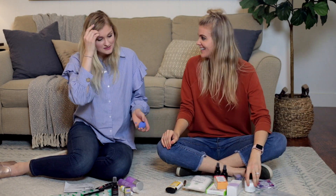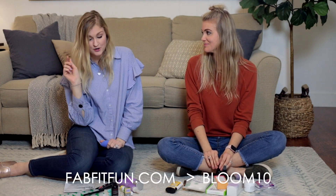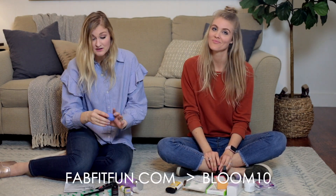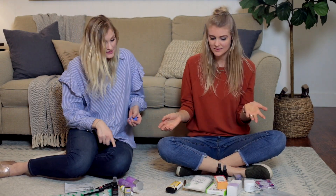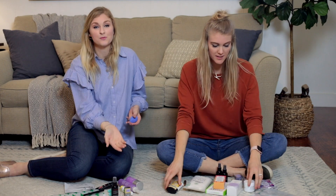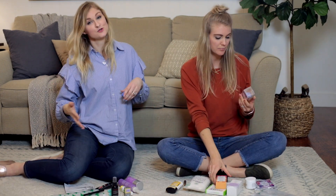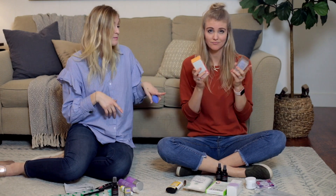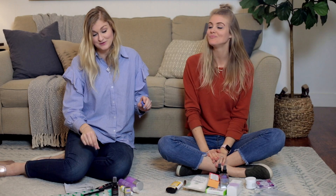So what are add-ons? The box is a seasonal box that FabFitFun releases, which is normally $49.99. If you use our code BLOOM10, you can get ten dollars off. The add-ons are products that you can add on to your FabFitFun box at a super discounted rate — like extra products that ship with your box. We both picked out our absolute faves to show you from this spring add-on.